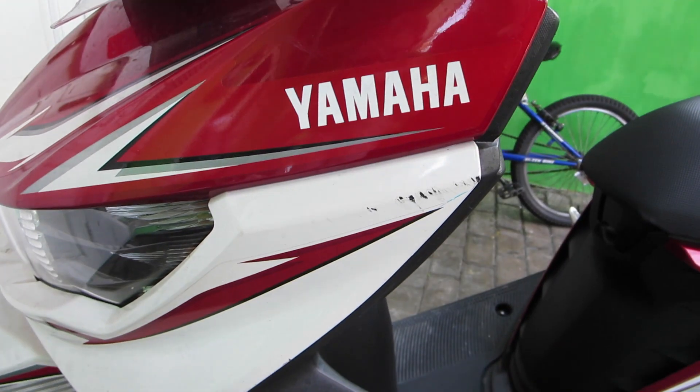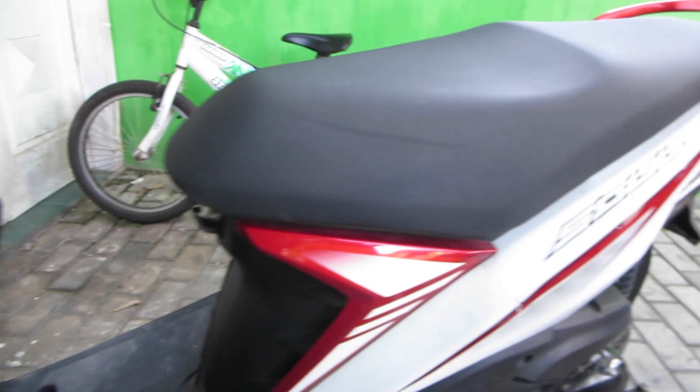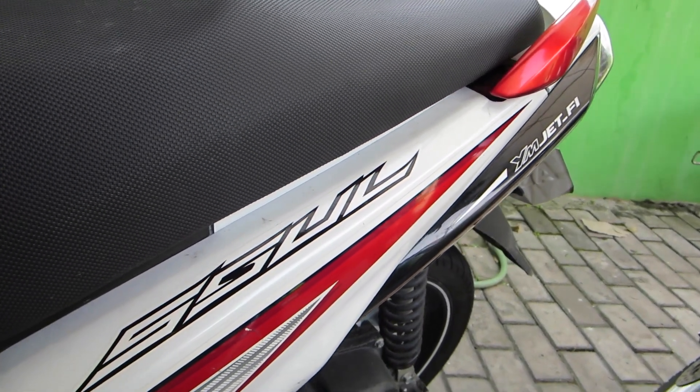Hey guys, welcome back. You probably have seen me drive my motorcycle in several of my movies or even in Marty's movies, so I thought I'd give you a little tour of my motorcycle that I drive here in Georgia. I purchased a Yamaha Soul, red and white, in the year 2013.